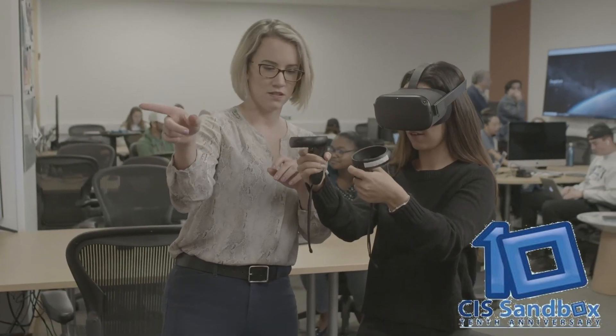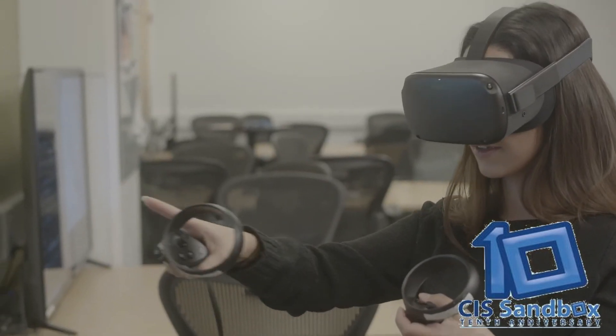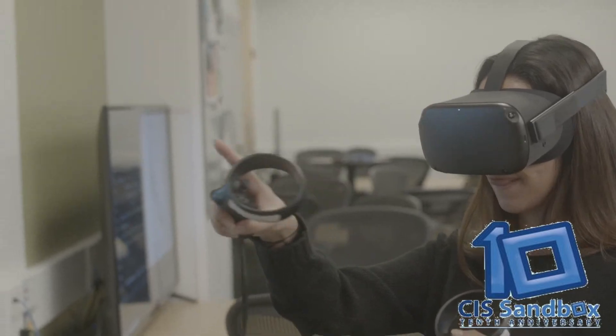As a tutor in the CIS Sandbox, I get to meet and help people from all around the world. Tutoring is not only a great method of spreading knowledge, but it is also a wonderful networking opportunity. It is beneficial for both sides and has personally helped me better develop my skills.